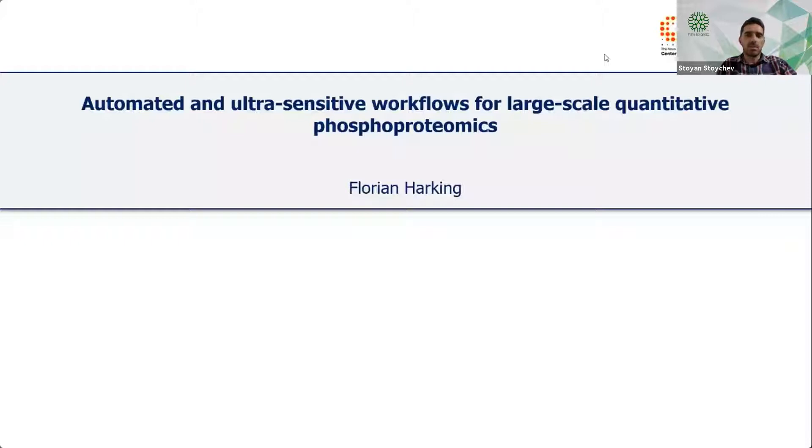You'll see some of the work he's been doing in terms of seamless workflows that have been automated on different liquid handling or magnetic handling stations. So over to Florian — look forward to your presentation.